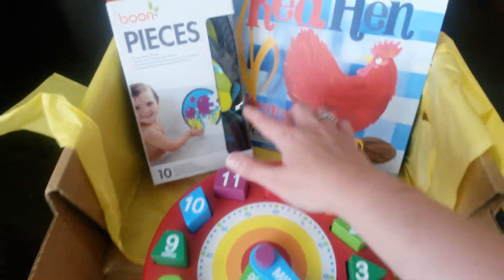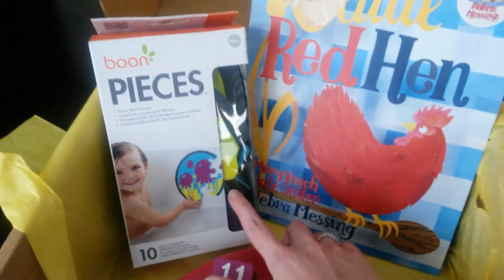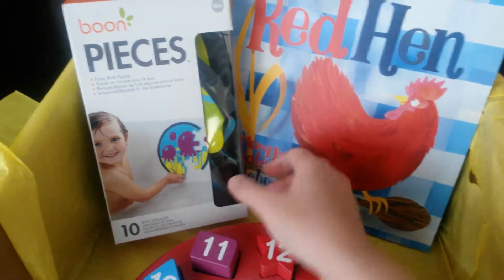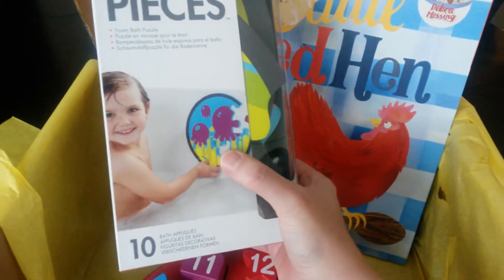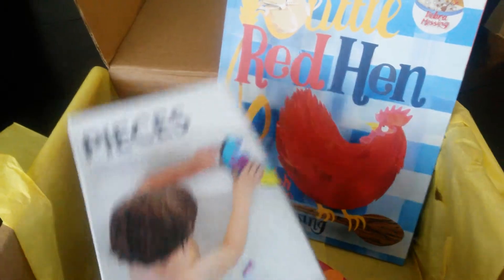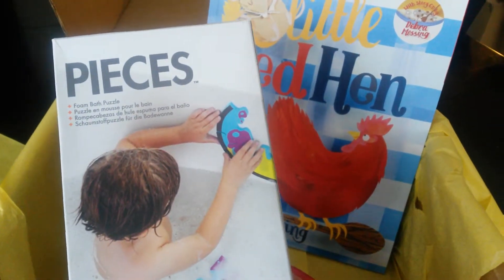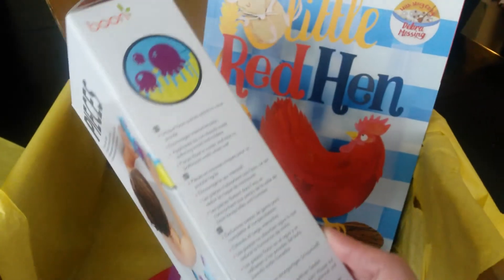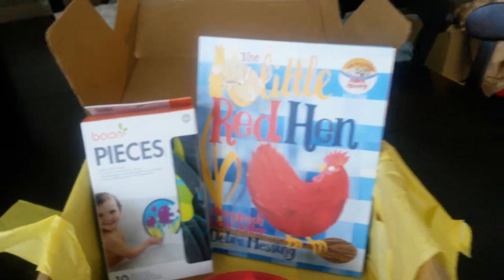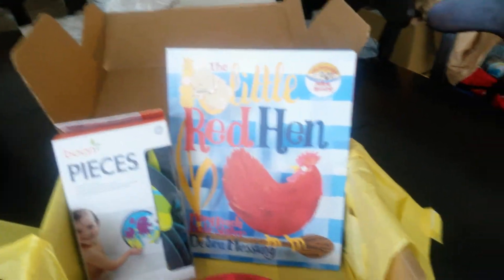And this is the Boone — it's like a foam bath puzzle. As you can see, it sticks to the tub or the wall and you just put it together. So I'm excited to try that. It looks really cute. Boone has some really neat toys and baby products.